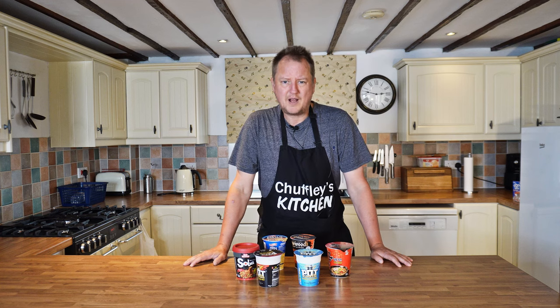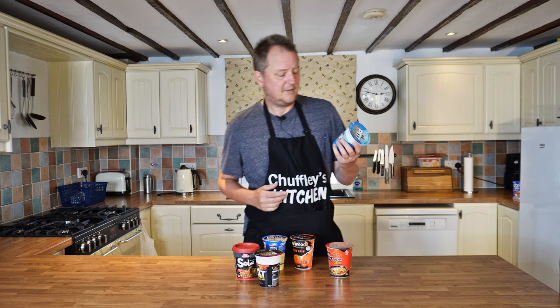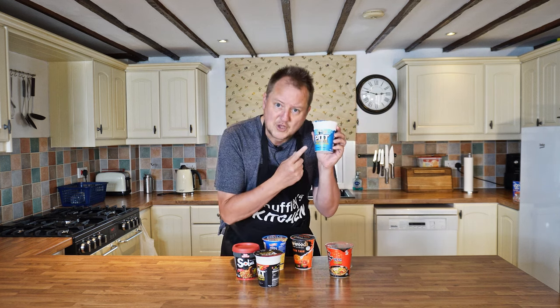With dried carbohydrates and MSG flavoured dust, manufacturers can bring you culinary wonders from around the world. Let's start with this fella, from China, you know.